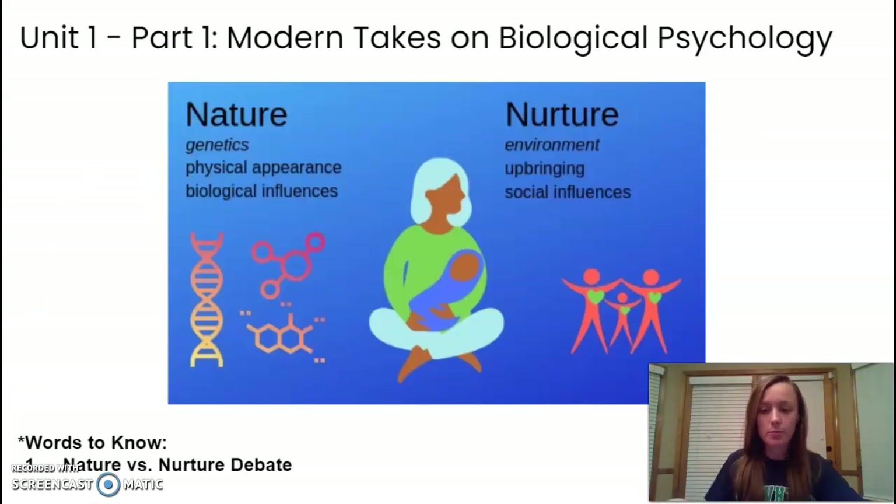One thing that biological psychology really tries to sift through is the debate of nature versus nurture. This is a simple way of asking: what is the connection between our genetics and the role our biology plays in our behavior, versus the role that our environment plays? It's very difficult for psychologists to determine if someone's actions are the result of their upbringing or of biological influences.